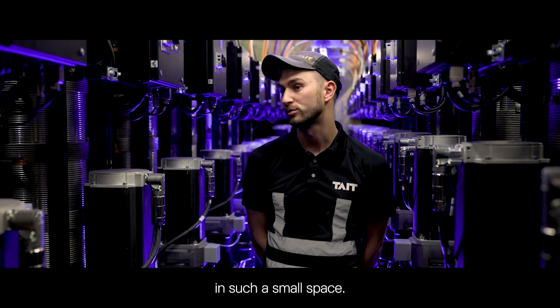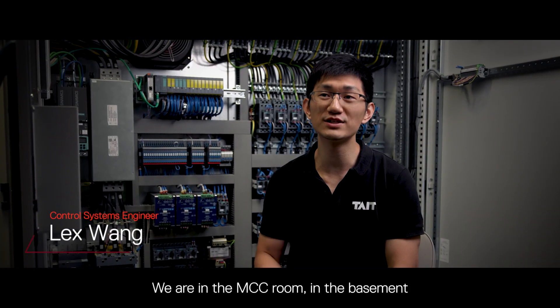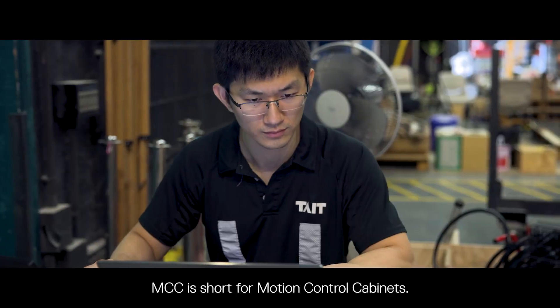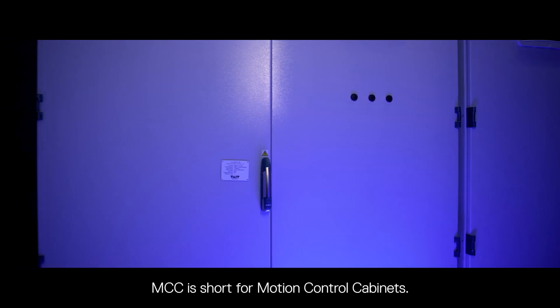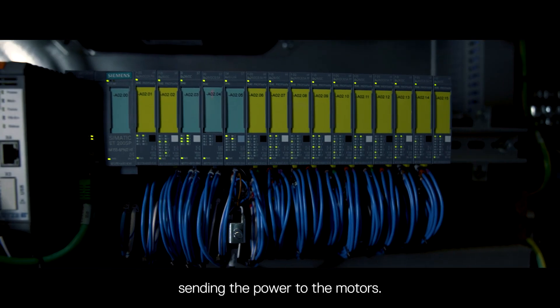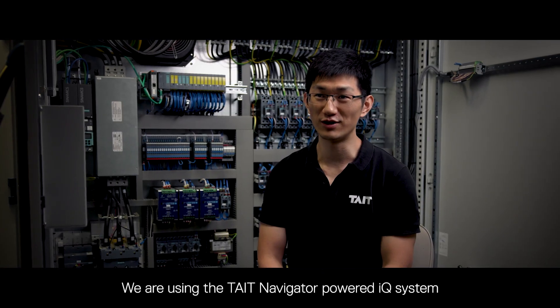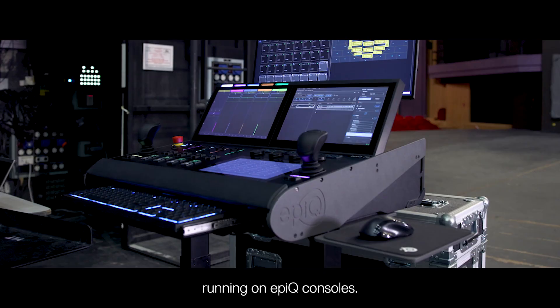We are now in the MCC room in the basement, just next to the winch room. MCC is short for motor control cabinets — basically it is sending power to the motors. We're using the Tate Navigator powered IQ system running on Epic consoles.